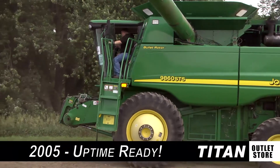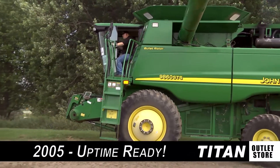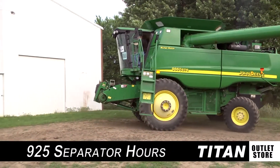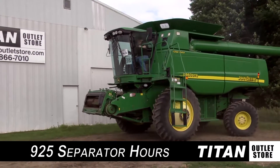Hello and welcome to the Cherokee Titan Outlet Store. In today's video, we're looking at a 2005 John Deere 9860 STS that is uptime ready with 925 separator hours. Let's look at some of the features on this combine.